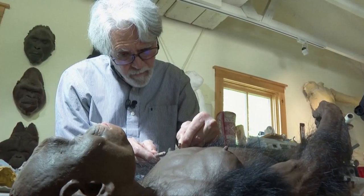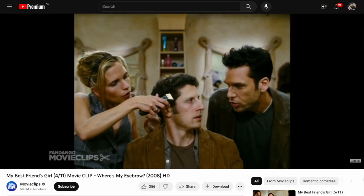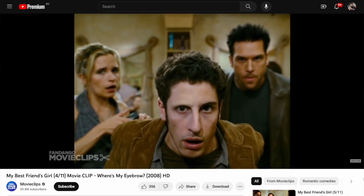Other choices the paleo artist makes are speculative — did Neanderthals have eyebrows, for instance? Or do they go full Jason Biggs, circa My Best Friend's Girl?